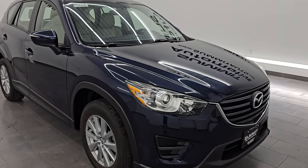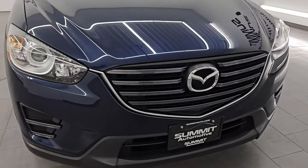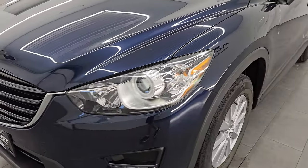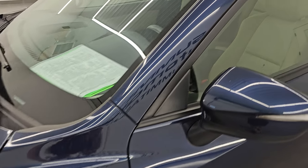This is a clean title history, clean Carfax, two-owner out of Ohio and Wisconsin. I'm going to go all the way around in this video — inside, start it up, take a look under the hood, show you all the options, and give you the most accurate representation of the vehicle.